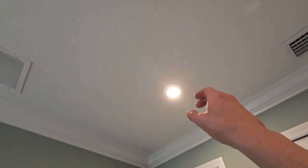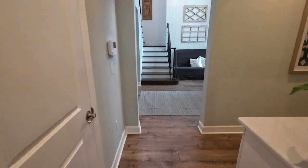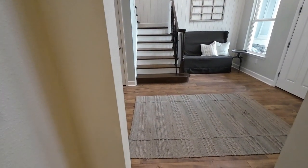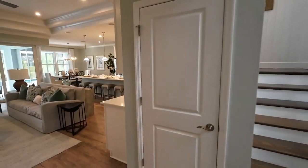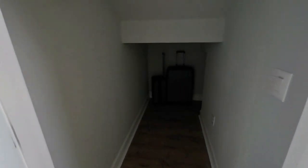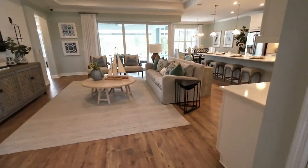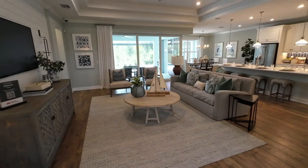Extremely high ceilings — I mean, I can't even touch them. I'd say 10 feet or something like that. You've got storage underneath the stairs. I'm not going to go all the way in, but you get the idea — it goes around. We have a Tortola model from Taylor Morrison.